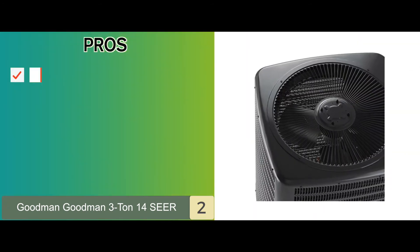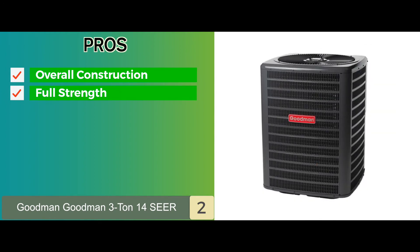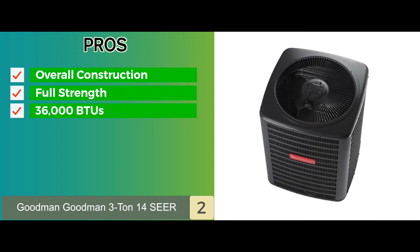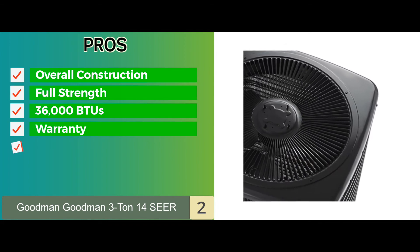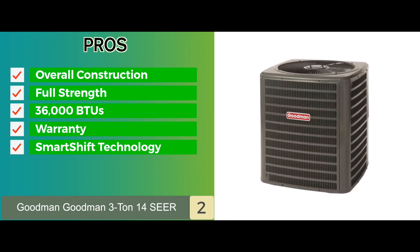Its pros are: the overall construction is quite durable. It offers the full strength a single-stage unit is capable of delivering. This unit gives you 36,000 BTUs and is suited for good-sized homes. It has a limited 10-year warranty that lets you know you can trust this company. And you won't have to worry about the defrosting process due to the SmartShift technology.